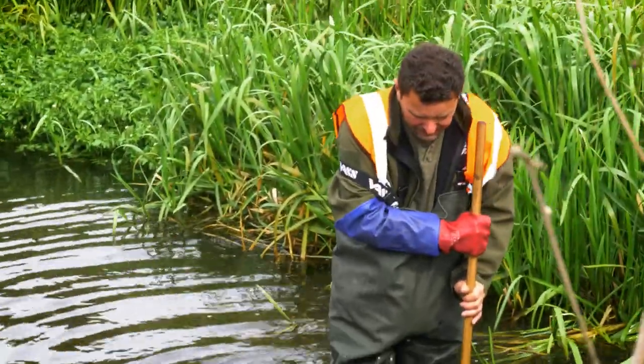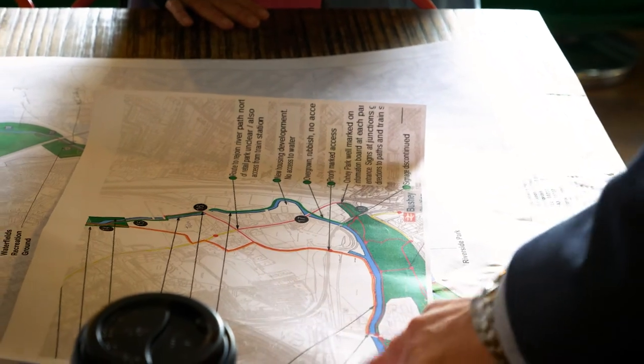We know that the River Colne needs to be cleaner, so at the moment we're taking all of that information and working together with lots of different partners to make really big improvements. We're creating a river improvement plan for every site on the River Colne in Watford.